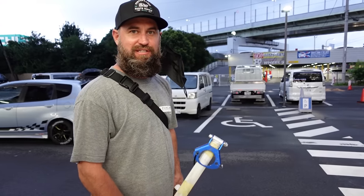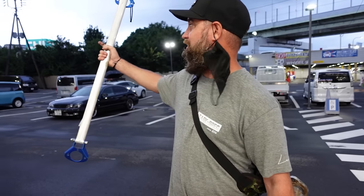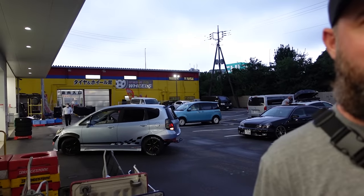And then we got some HKS downpipes. So we're going to throw these in the wagon and go over to check out the wheel shop. They also have a bunch of used wheels — see if we can find something cool for the wagon.